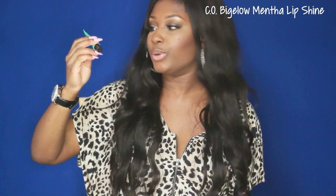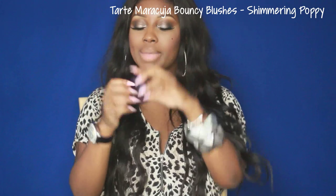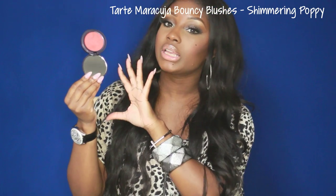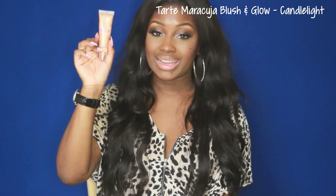I've got the C.O. Bigelow Mentha Lip Shine — I love this stuff, and this is almost done so I'll be getting another one. I've also got another Tarte blush — this is one of their Maracuja Bouncy Blushes in Shimmering Poppy. I've been trying to use cream blushes more because they just look really flawless on the skin. I've also got their Blush and Glow, which is really great at highlighting the skin — I used it today and it looks flawless.